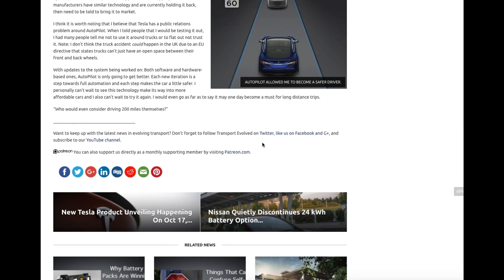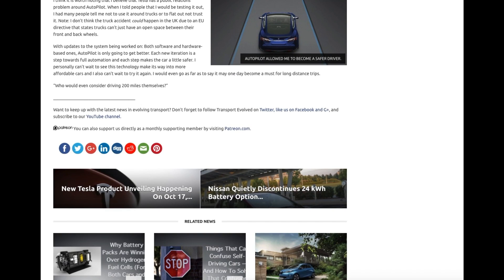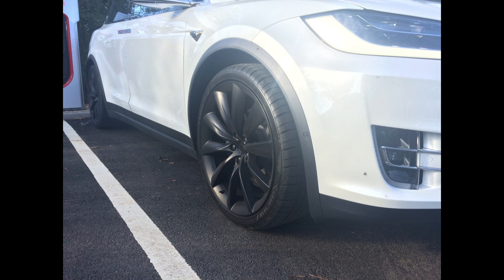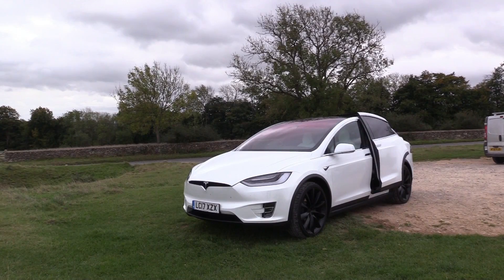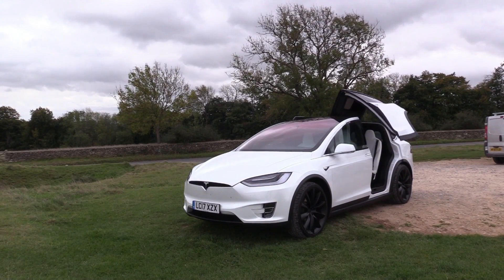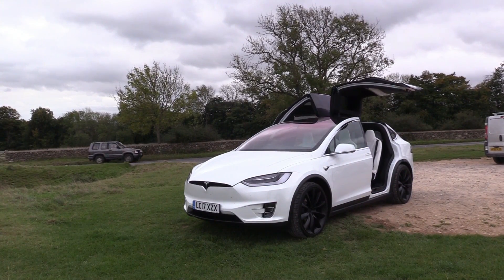Externally, the car was equipped with 22-inch tyres and had the pearl white multi-coat paint, which really did make it look stunning. This car is not a car to drive if you just want to fit into your surroundings — you will draw a crowd, and that's without even going into the doors that go upwards instead of outwards.